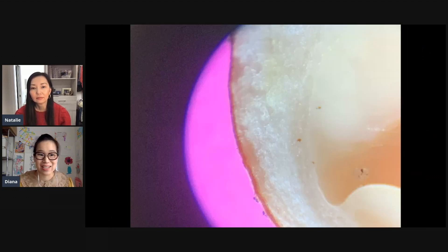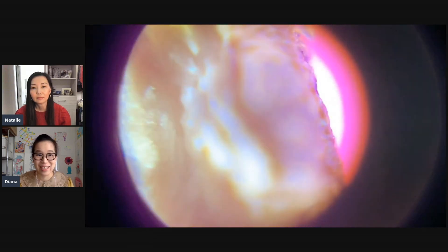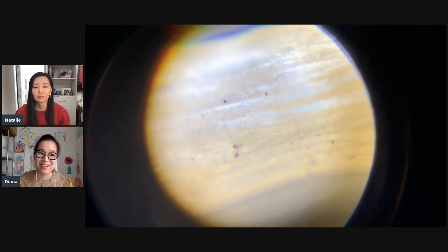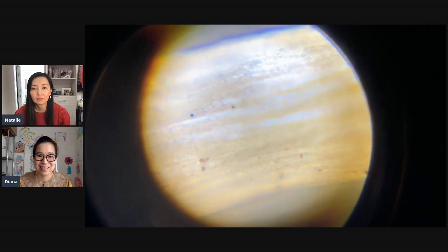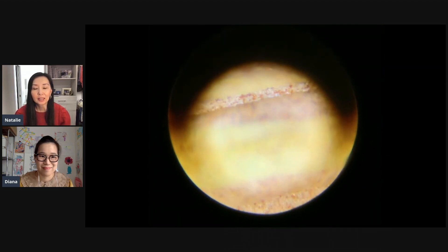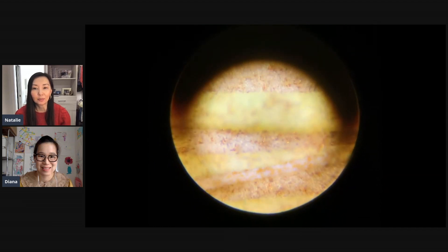It was really neat because there were a whole bunch of different textures we weren't imagining and didn't think would be there. This is the 20 to 60 times magnification, and this is the 100 to 200 times magnification. The kids felt like they were in their own little microscope worlds looking at these. And thank you — you sent a postcard of one of Phyllis's mushroom art to my daughter and she still has it on her bulletin board.